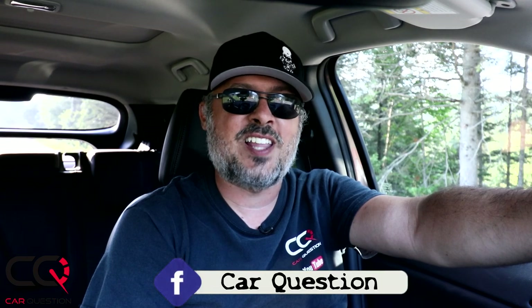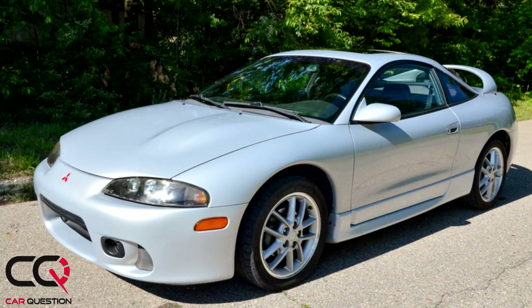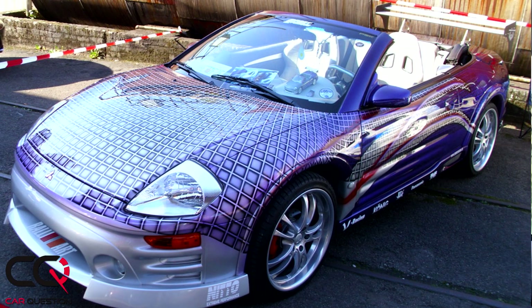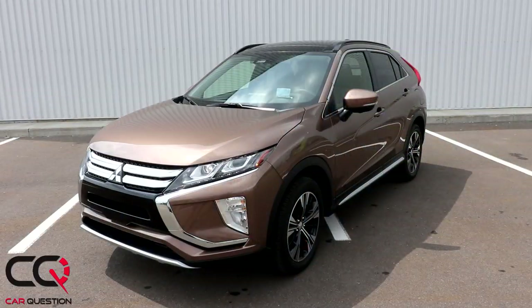Welcome to Car Question. Today we're testing a name from the past: the Mitsubishi Eclipse Cross. It's not the car it used to be — back in the old days it was all-wheel drive, turbo powered, a real sporty car. But it evolved into something really strange when Fast and Furious 2 came out with Paul Walker. That Eclipse was the definition of rice.